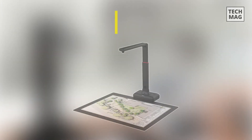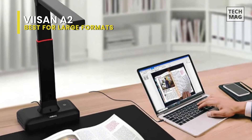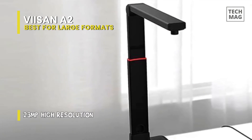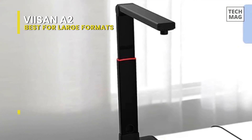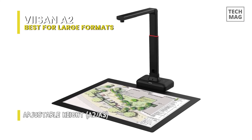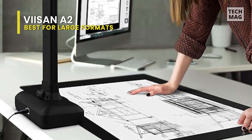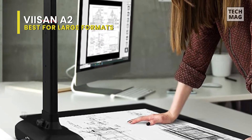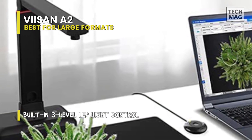Best for Large Formats: V-SAN A2. This is an excellent large format overhead document camera well-suited for scanning large format journals, manuscripts, newspapers, and maps. Utilizing its 23-megapixel super high-resolution output, you can capture beautiful details — taking snapshots of books, documents, business cards, 3D objects, and recording videos. Featuring a built-in 3-level LED light control and an OCR function, you can take clear photos even in the dark, and convert scanned files to PDF, or editable Word, Excel, EPUB, or text files.